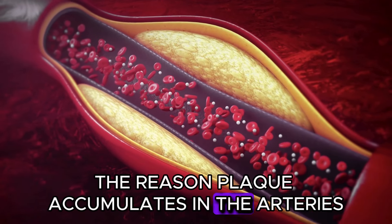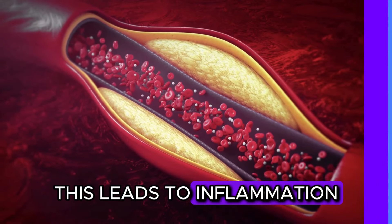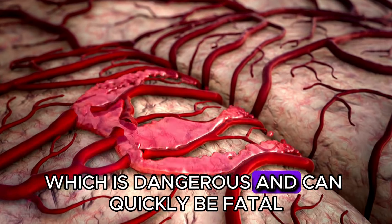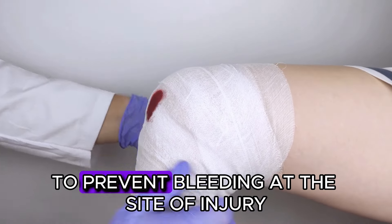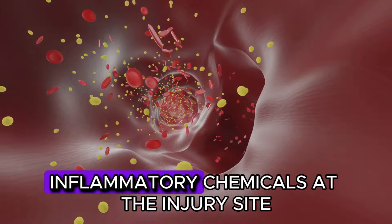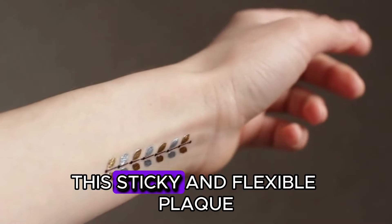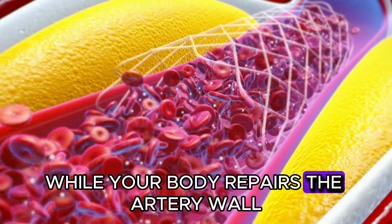The reason plaque accumulates in the arteries is due to damage to the inner lining, which leads to inflammation. If a particular part of an artery is severely damaged, it can tear and cause bleeding, which is dangerous and can quickly be fatal. The body forms plaque as a kind of band-aid to prevent bleeding at the site of injury where the artery walls are weak. Inflammatory chemicals at the injury site attract oxidised cholesterol and calcium to form plaque deposits. This sticky and flexible plaque is intended to be a temporary coating while your body repairs the artery wall.